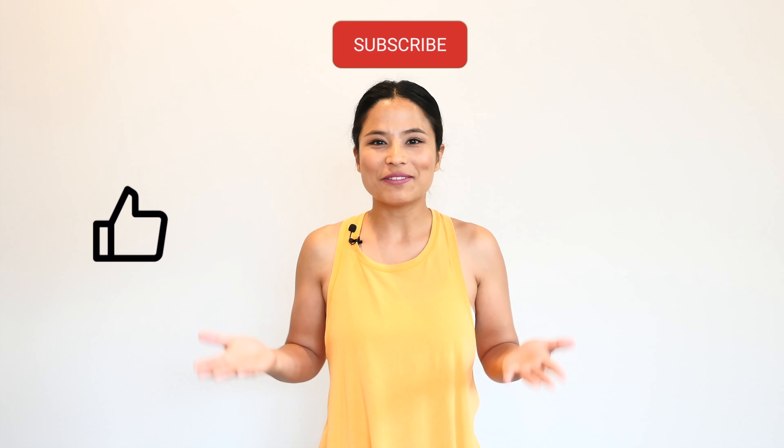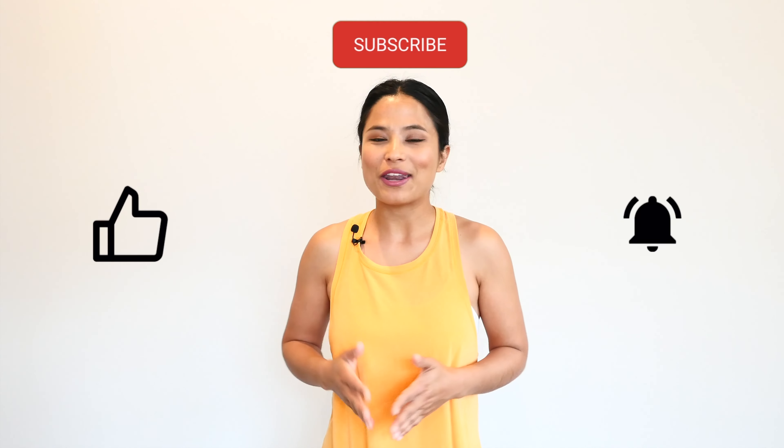If you like this video and want to see more classes like this, like this video, subscribe to this channel, and tap that notification bell. Let me know how today's class went for you in the comment section below. See you soon again.